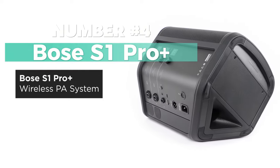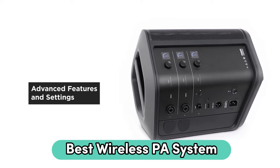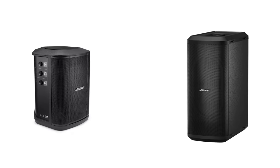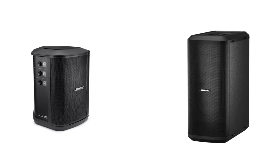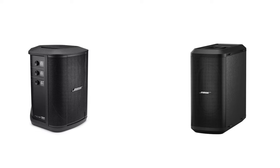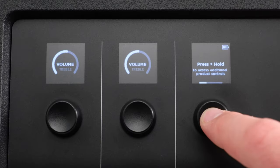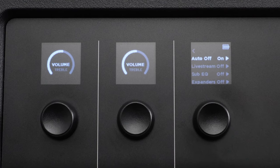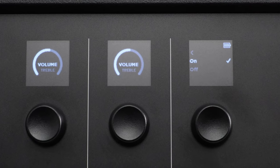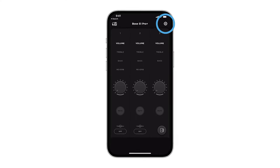Number 4: Bose New S1 Pro Plus — Best Wireless PA System. The Bose S1 Pro Plus is the ultimate wireless PA system that brings unparalleled portability and versatility to your musical journey. From the trusted brand Bose, the S1 Pro Plus is a multimedia speaker that redefines on-the-go performance. Equipped with Bluetooth connectivity, this portable powerhouse offers four positioning options, adapting effortlessly to any moment. Simplify your setup with wireless capabilities, leaving the hassle of cables behind. Stay charged and ready for action with up to 11 hours of battery life, ensuring your music accompanies you throughout the day.